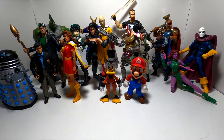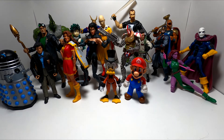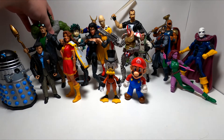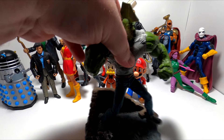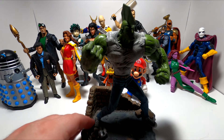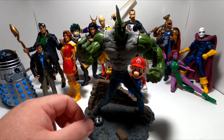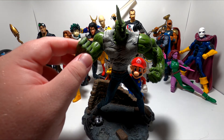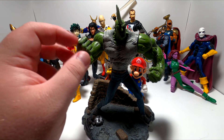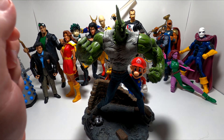Before I started collecting action figures this year, I owned exactly one action figure. That figure was this Savage Dragon 10th anniversary McFarlane Toys figure, back in 2002 or 2003, when Image Comics was celebrating its 10-year anniversary.